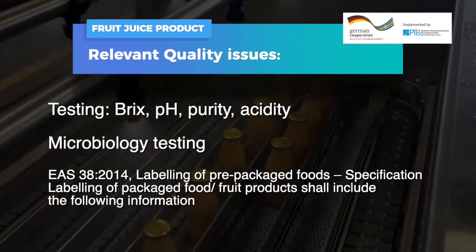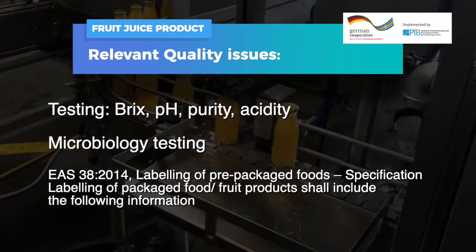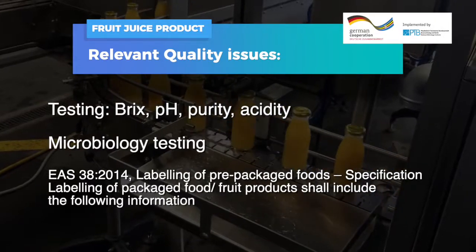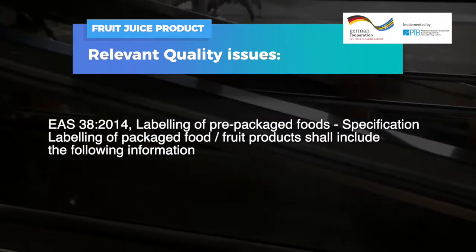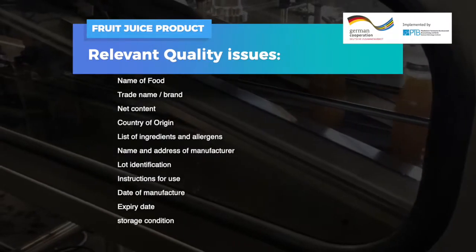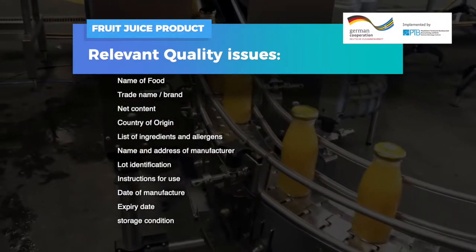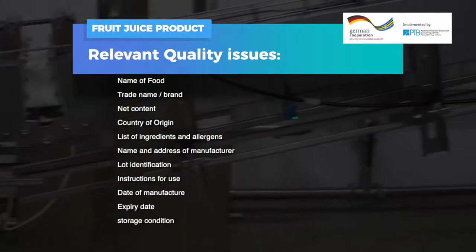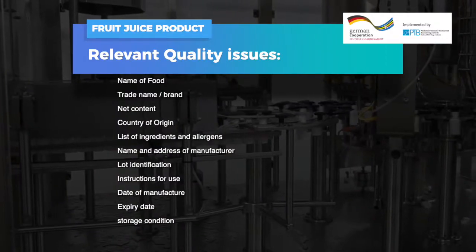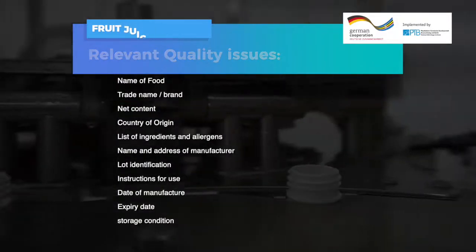Fruit juice product relevant quality issues and testing include: brix, pH, purity, acidity, and microbiology testing. Labeling of packaged food products shall include the following information: name of food, trade name or brand, net content, country of origin, list of ingredients and allergens, name and address of manufacturer, lot identification, instructions for use, date of manufacture, expiry date, and storage conditions.